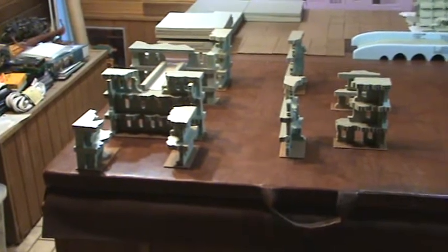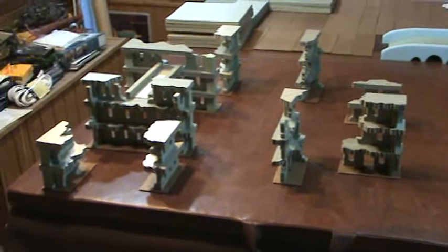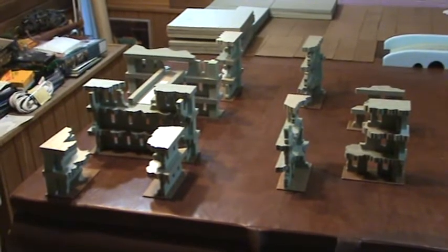So keep your eyes peeled. I plan on doing a lot more builds. I've got a ton more bases I've got to make, and this thing is going to be massive when I'm done with it.